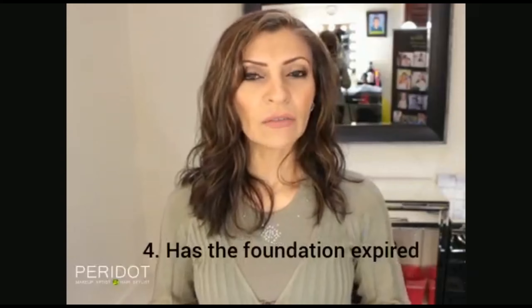Another factor that can contribute to the foundation not sitting nicely on your skin is the expiry date. How long have you had that foundation, and did you store it in a dark, cool place away from direct sunlight?